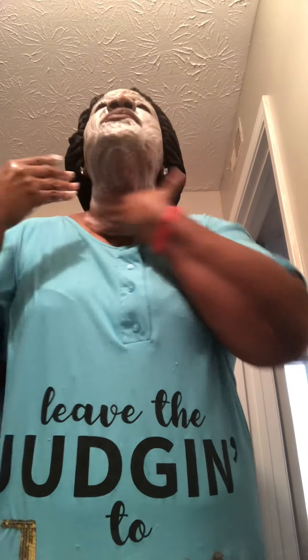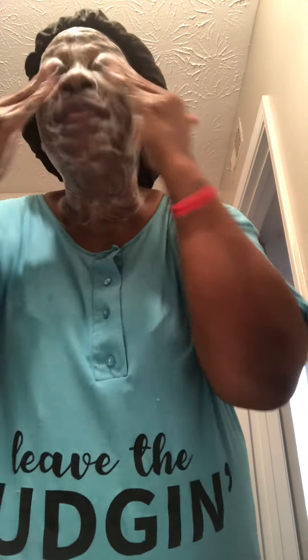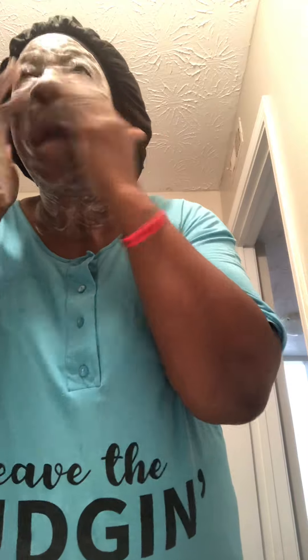I usually get my neck area really well too. I'm in my early 50s so I make sure I get my neck. And of course you guys know I've got my praise and worship on. I do my lips as well.